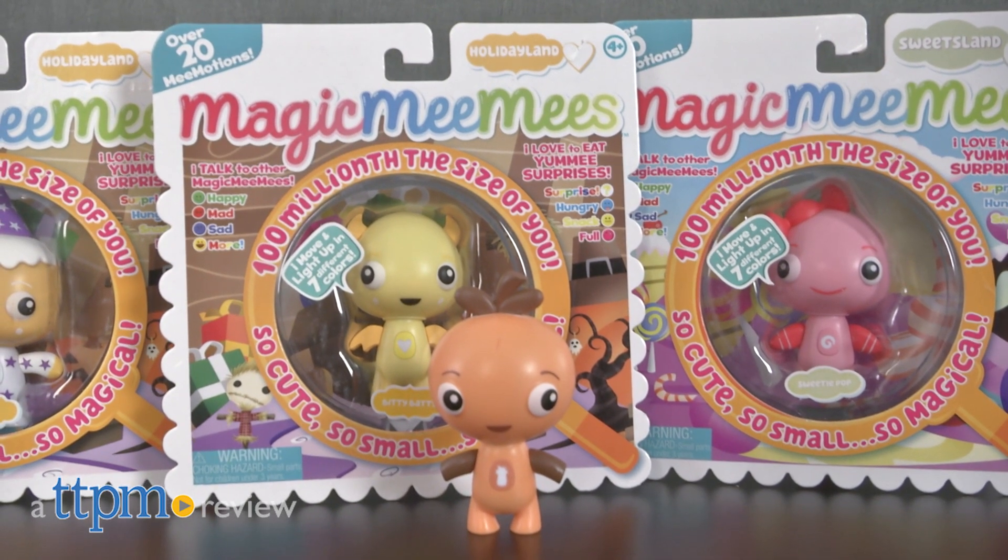Discover the magic of the Magic Mimis. Hi, I'm Laurie from TTPM, here with the new collectible toy line for ages 4 and up from Future of Play.